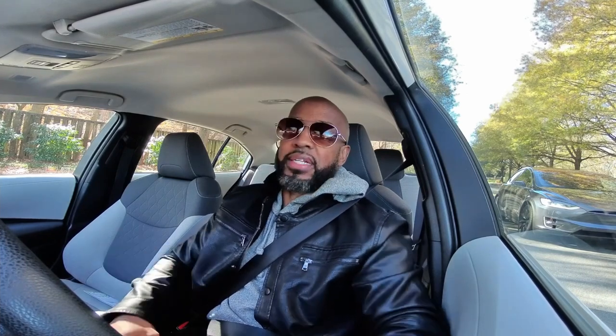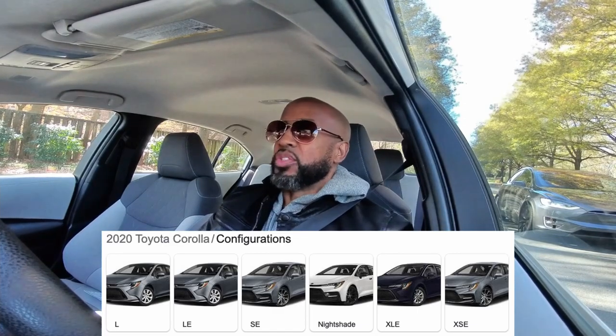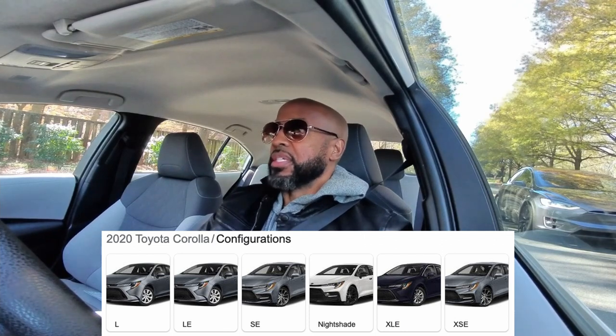If you're in the market for a daily driver, I strongly consider looking at the 2020 Toyota Corolla. The ride feels nice — go over bumps and it's not too jarring at all, doesn't shake after going over a hole.